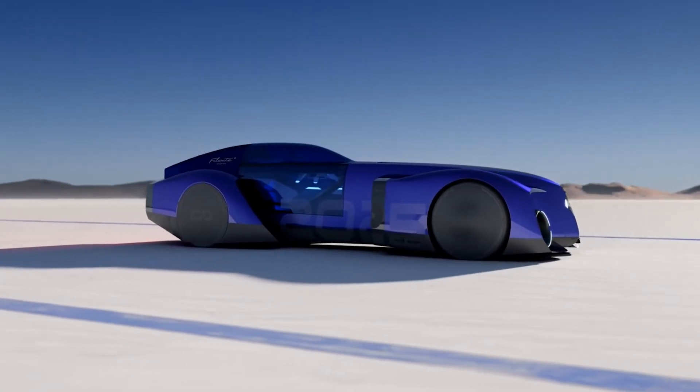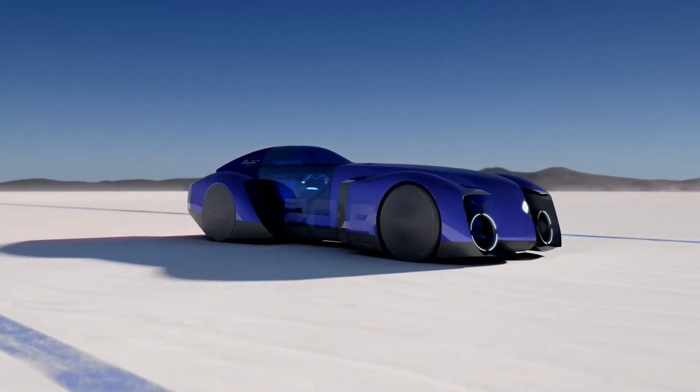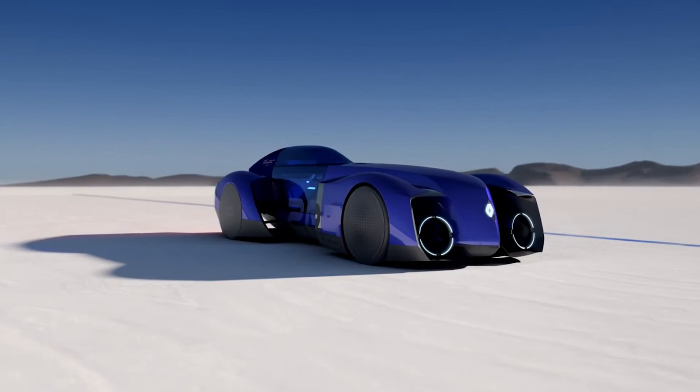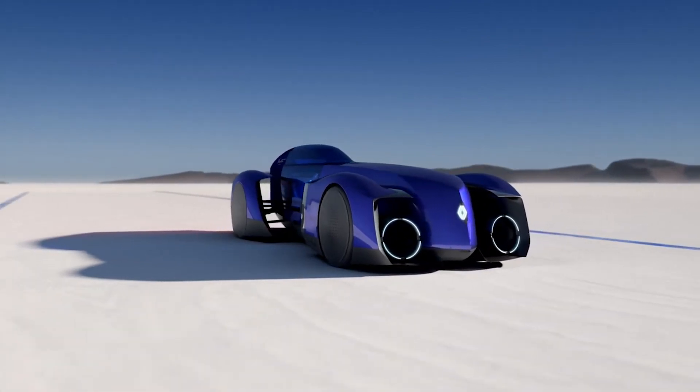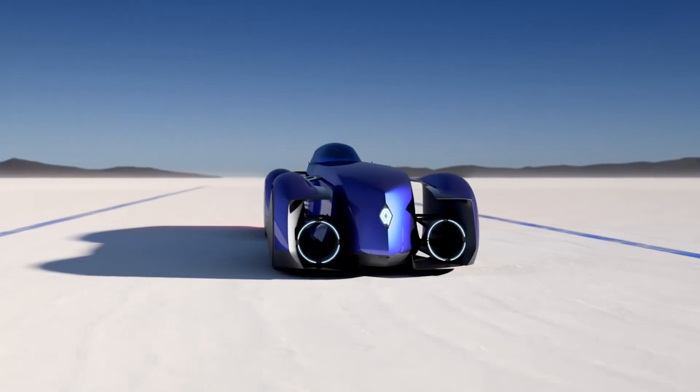What's even more exciting is its lightweight construction. Renault has used cutting-edge materials like carbon fiber and advanced composites to keep the weight down. Combined with its aerodynamic design, this ensures that the Filante isn't just fast — it's efficient.